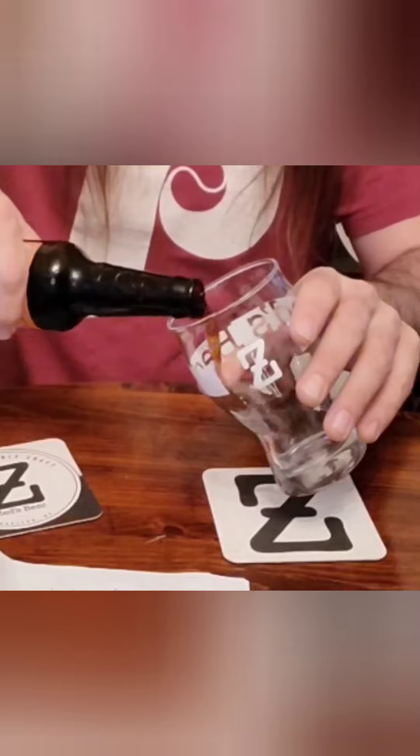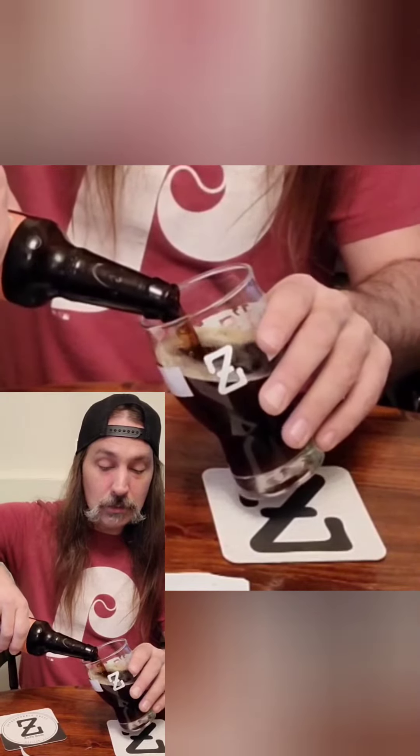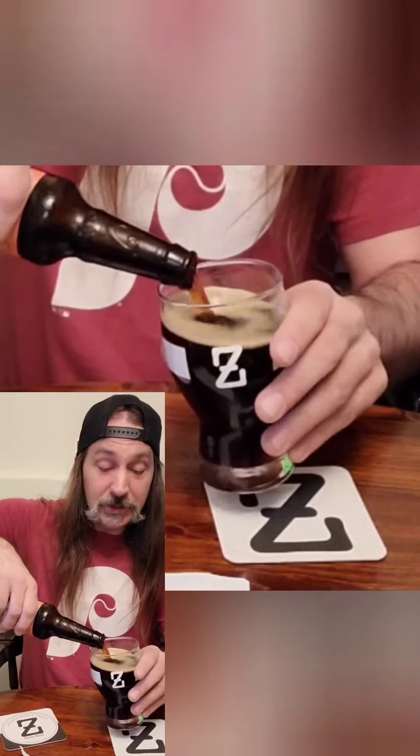Chai Pumpkin Porter is a 5% porter with Pumpkin Spice and Chai. It's a little darker than I expected it to be.